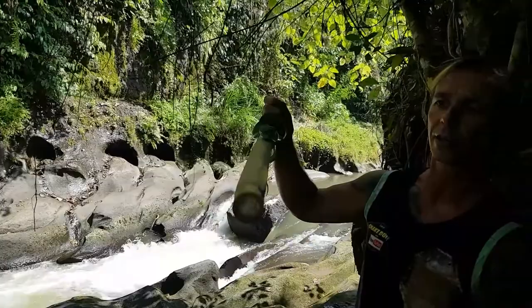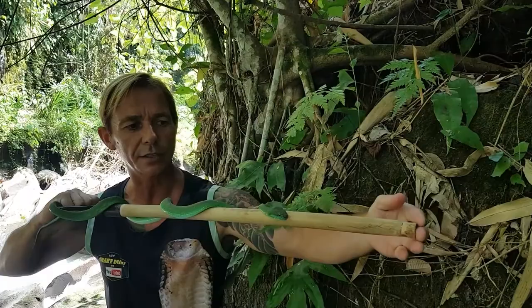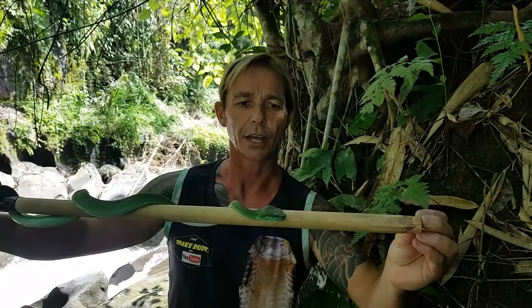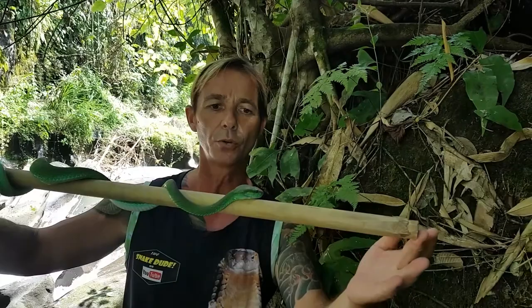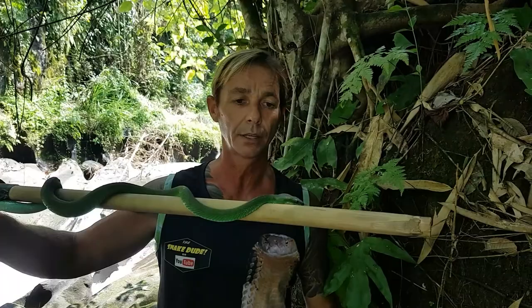He has heat-sensing pits between his eyes and his nostrils, which enable him to pick up even a tenth of a degree in temperature change. This is a beautiful green one — they can also be blue in some areas. This is more of a nocturnal, nighttime-active snake; at night they'll come down on the ground and hunt, and in the daytime he'll go right up into the trees and sleep.